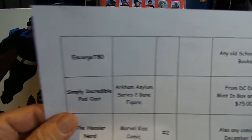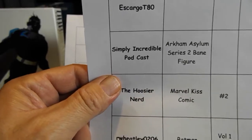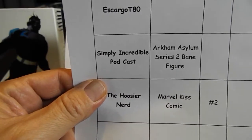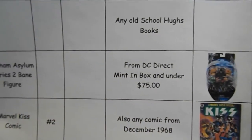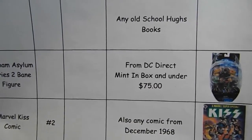Escargot T80 is looking for any old school Hughes book. Simply Incredible Podcast is looking for the Arkham Asylum Series 2 Bane figure from DC Direct — mint, in box, and under $75.